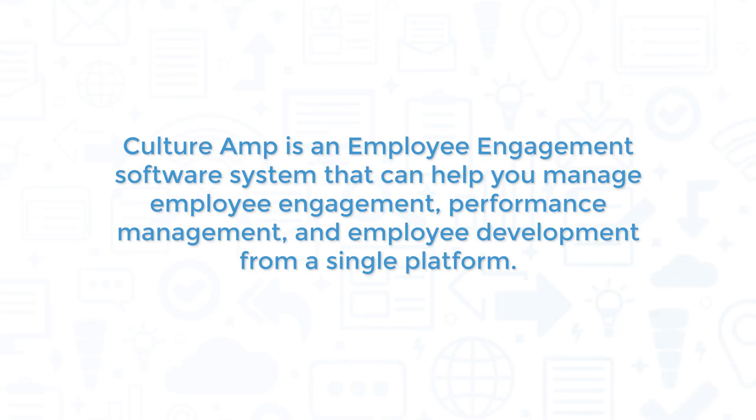CultureRamp is an employee engagement software system that can help you manage employee engagement, performance management, and employee development from a single platform.